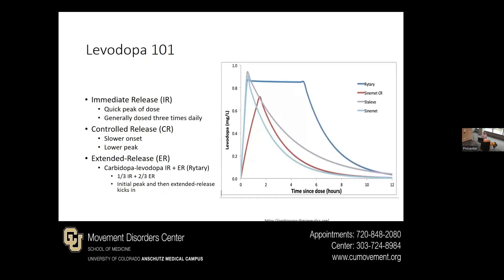As far as why we use levodopa and why we recommend certain formulations versus others, this is a graph that basically shows you the amount in your blood or brain over time. There's carbidopa/levodopa immediate release, which is one of the main ones we use, and then there's a controlled release formulation in red, and Rytary, which is a combination of immediate and extended release. The immediate release gives you a quick peak and then wears off, compared to controlled release which has more of a steady amount — that's why we may use that at night. The immediate release we use more during the day, often dosed up to three times a day or more, as about 50% or more is out of the system by two or three hours.